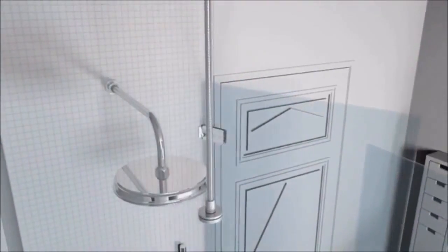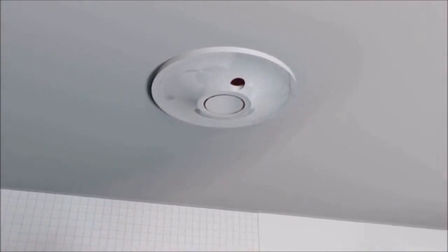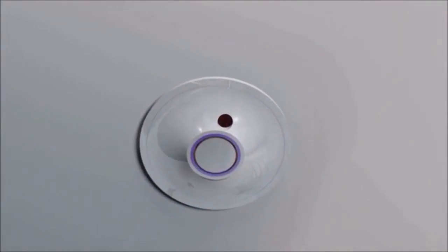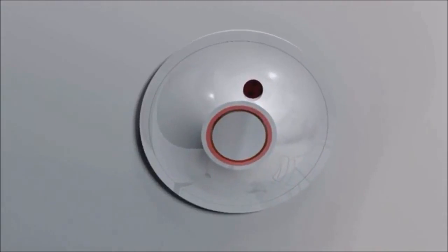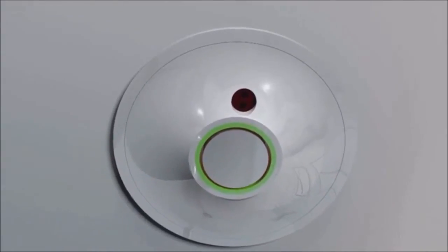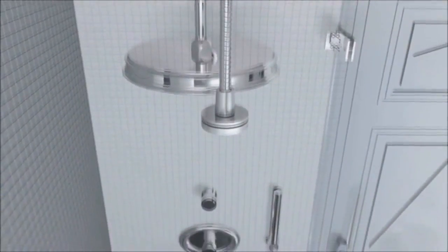If the door is opened or someone is in the shower during the shower cleaner sequence, it will cease to run immediately, thanks to its built-in multi-sensor safety feature. The LED display indicates the status of the automatic shower cleaner. When the light shows green, it's ready to operate. Press the button on the remote and watch as it begins its cycle.